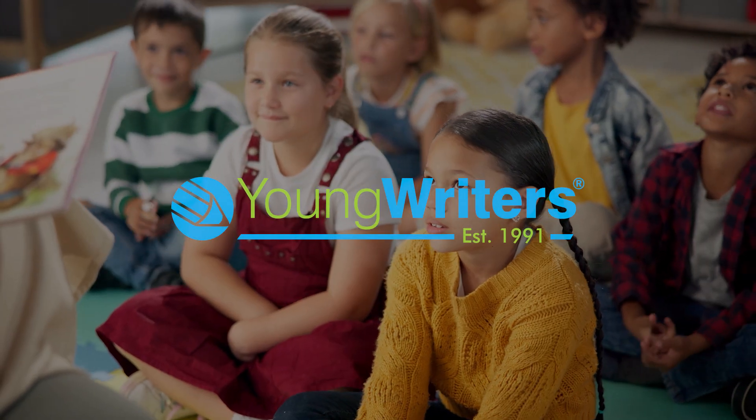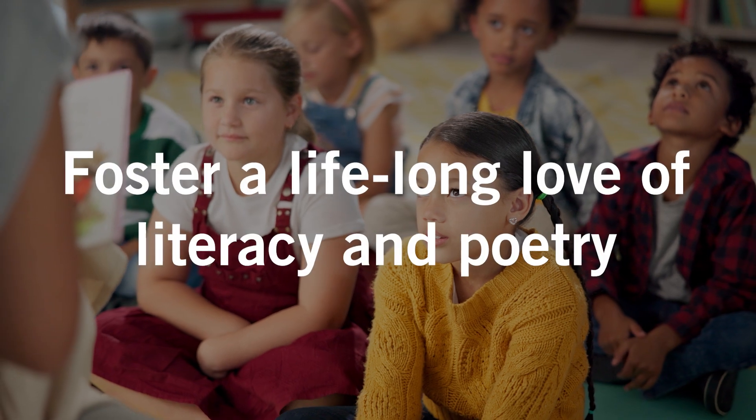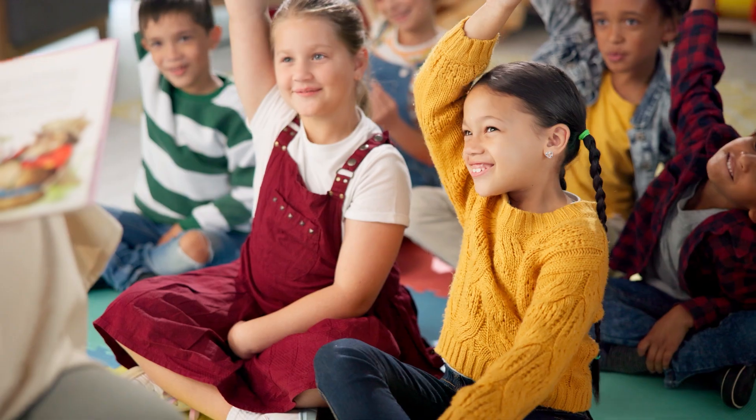National Poetry Day is a fantastic opportunity to celebrate poetry throughout your school, helping to foster a lifelong love of literacy and poetry. This year's National Poetry Day theme is counting, and here are some ideas for you.